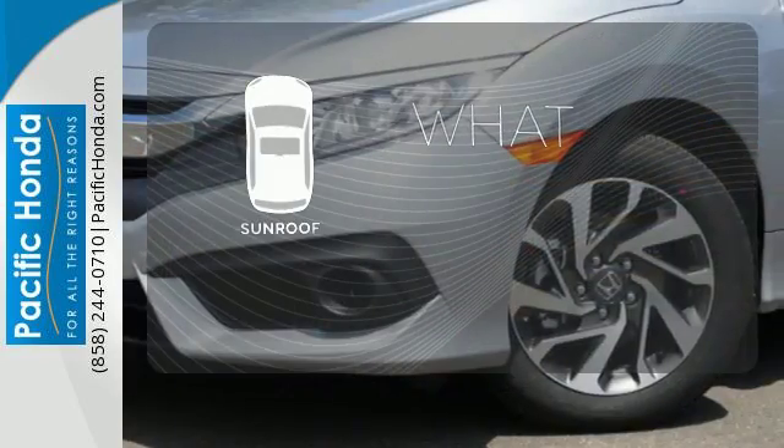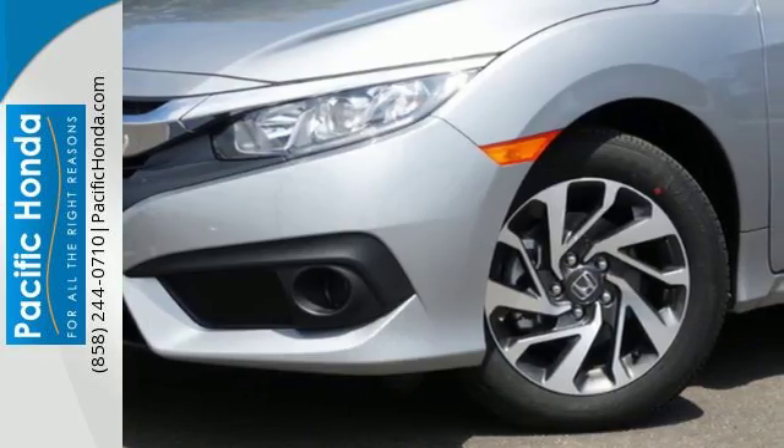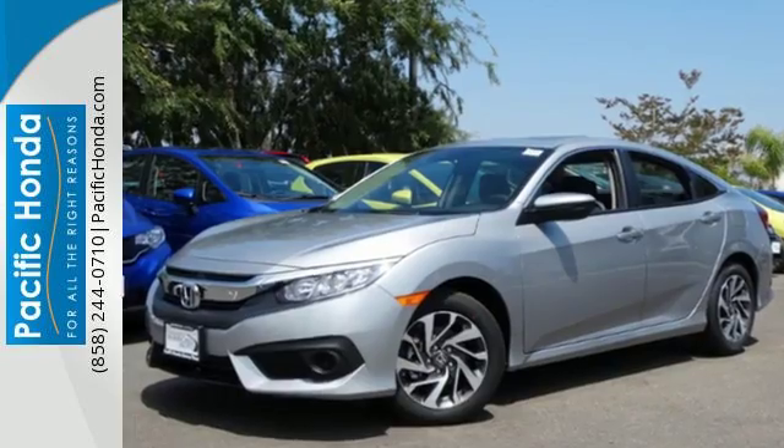The sunroof gives you fresh air for your drive. Climb inside this overachieving Honda Civic. Drive yours home today.